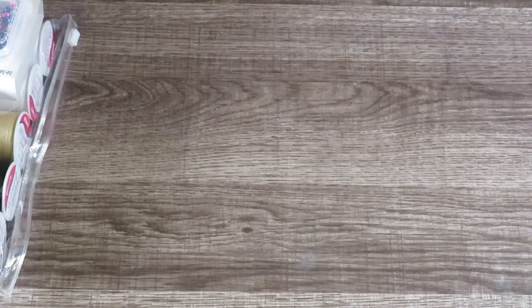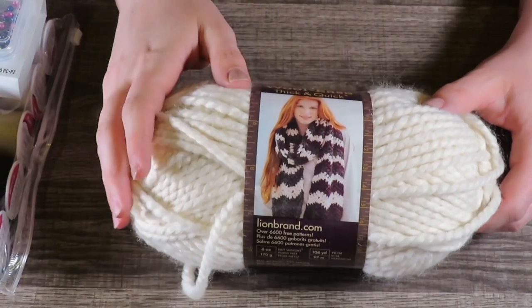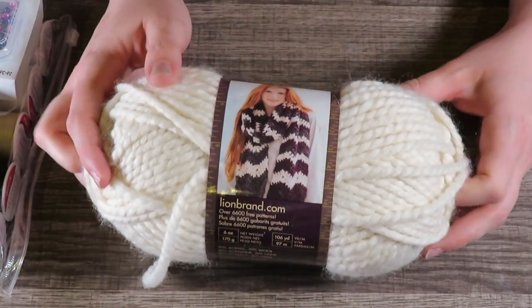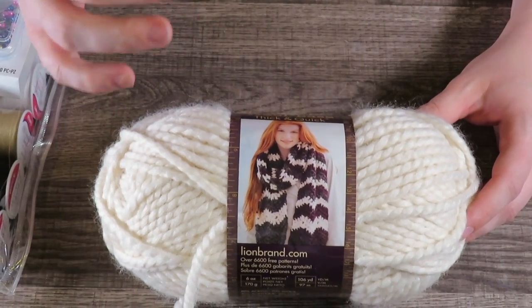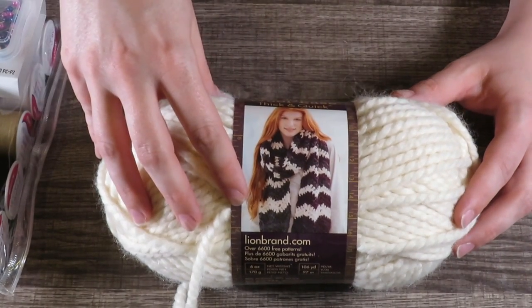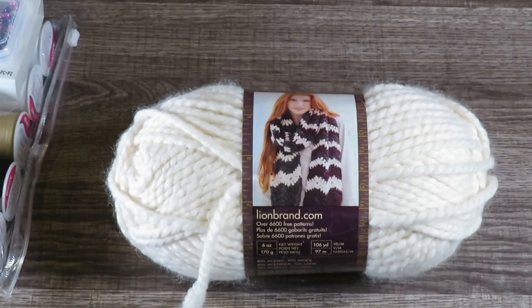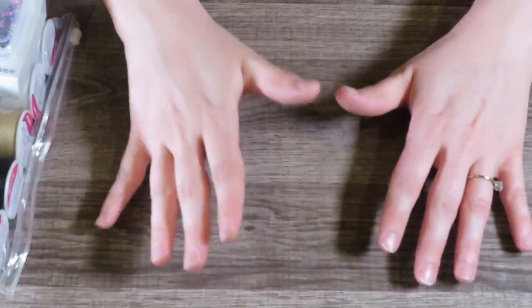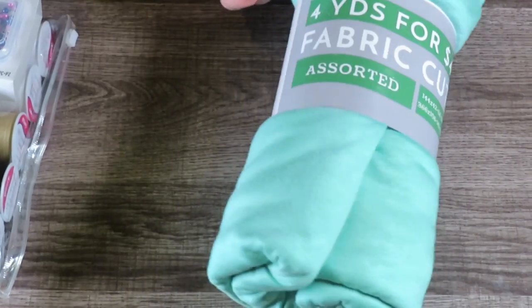I picked up some Wool-Ease Thick and Quick yarn because I'm going to try my hand at making face masks. I've made one and it's pretty wonky. Elastic is really hard to find right now because everybody's making their own masks. I also want to go to the Dollar Tree to look for scrunchie elastics — I've heard they work well too. If you watch to the end of the video I'll show you my first attempt, it's horrible but bear with me. I also got four yards of fabric for four dollars.